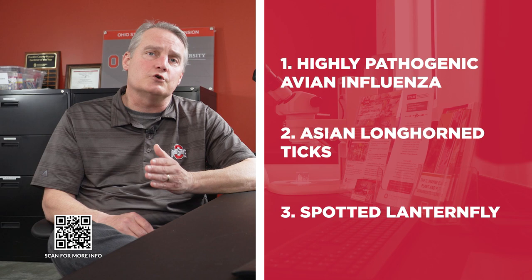We've had to combat invasive insects and plants for a long time, well over 100 years, but right now we have three of concern that are white hot in terms of how they're affecting Ohio's agriculture industry. We're going to go over those now.